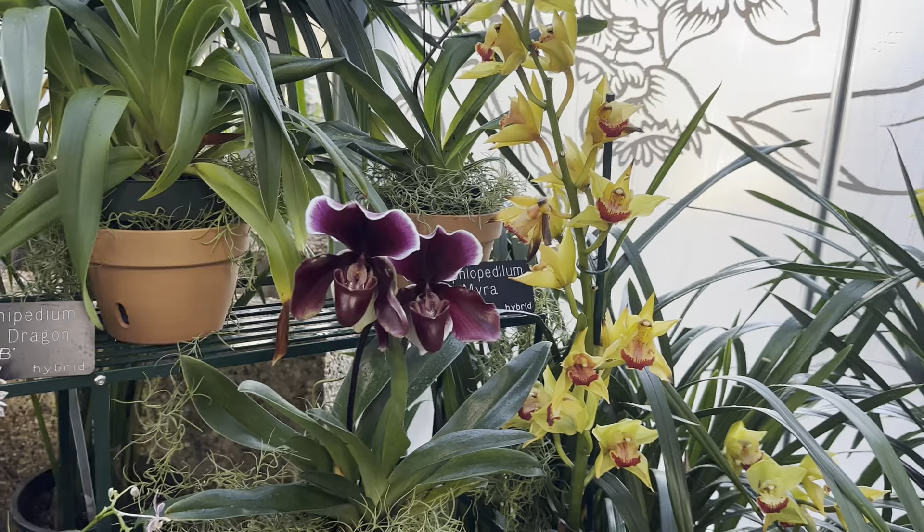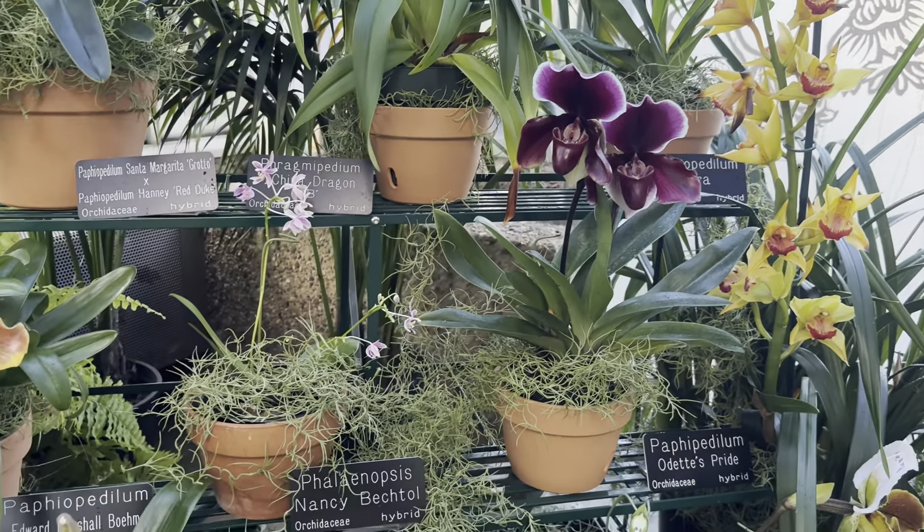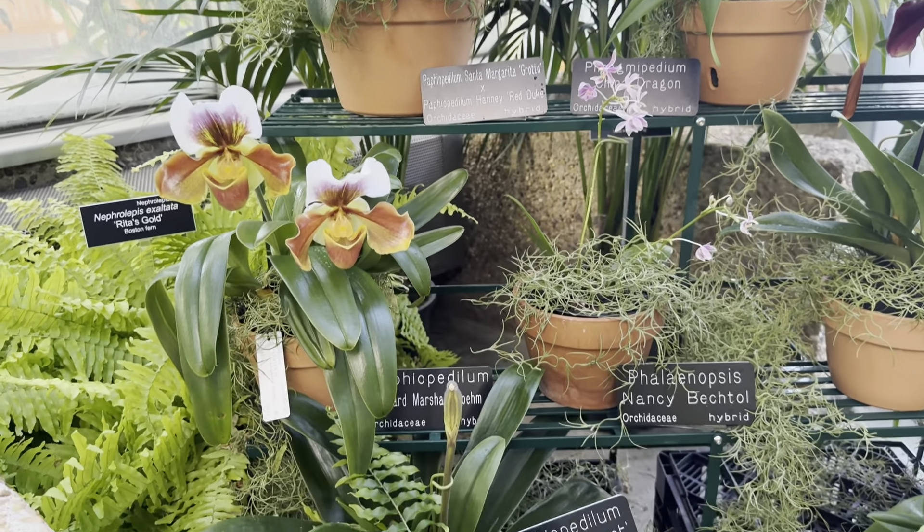Collections like these are vital conservation resources, offering species protection from habitat change and poaching. These orchid collections can also form the basis of wild orchid reintroduction and restoration programs.